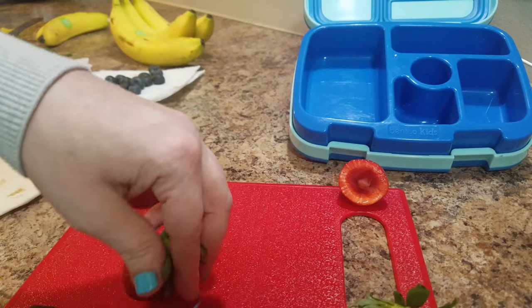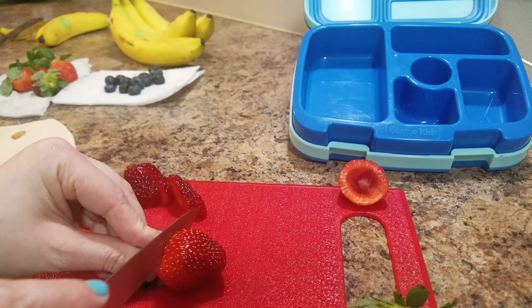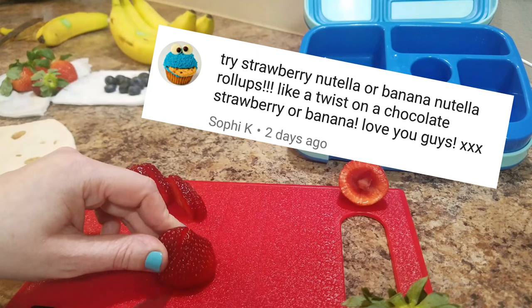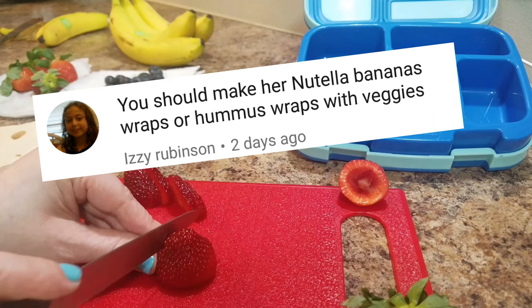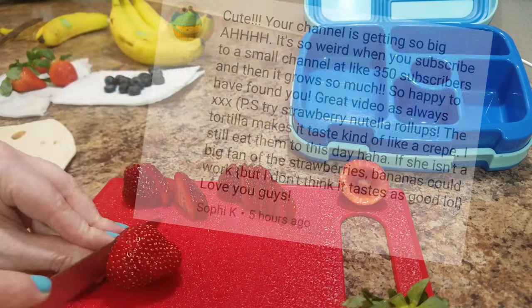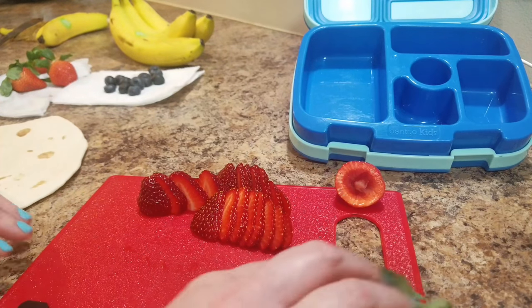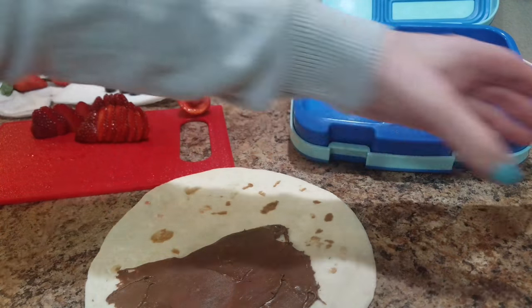The first thing I'm making for her is a Nutella strawberry banana roll-up. I've gotten this suggestion over and over - some say Nutella and strawberries, some say Nutella and bananas, some say all three. I probably cut up more strawberries than needed, but that's okay - I'll eat them after the video. You just smooth the Nutella onto the tortilla.